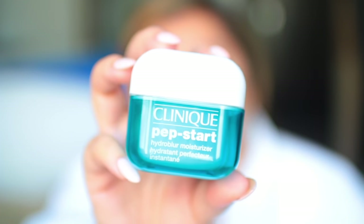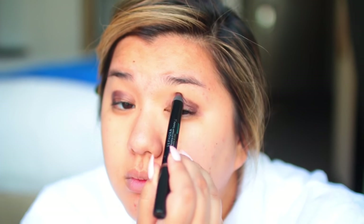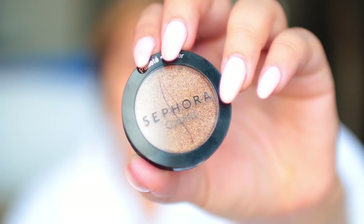Starting off with the makeup look, I'm going to moisturize my face using the Pep Start from Clinique Moisturizer. All products will be linked below and can be purchased at Sephora. Moving on to the eyes, I'm starting with the Sephora Collection Colorful Shadow and Liner in the shade Brown Glitter, putting this all over my lids as a base. I'm blending out the harsh edges with a blending brush — this dries and lasts all night long, which is absolutely perfect.